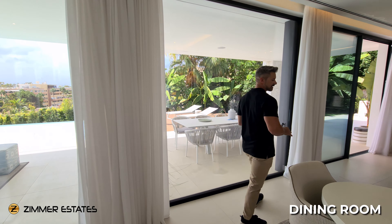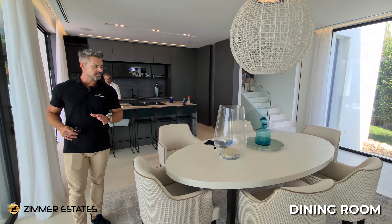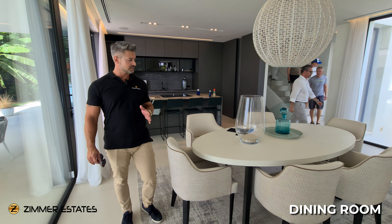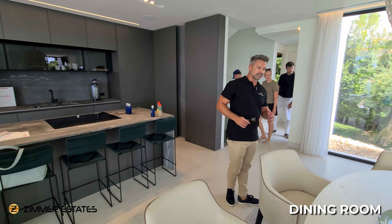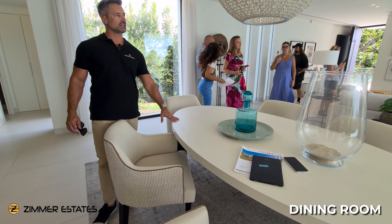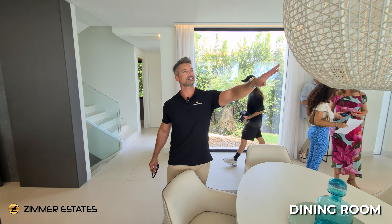It's an amazing lifestyle you can have here. If you're planning to come to Marbella, I'm sure you're going to be very happy living here or buying a second home to enjoy the sun — your health is going to be much better with this amazing climate. Looking at this living and dining area, there's a table for six people and a beautiful chandelier in the middle.